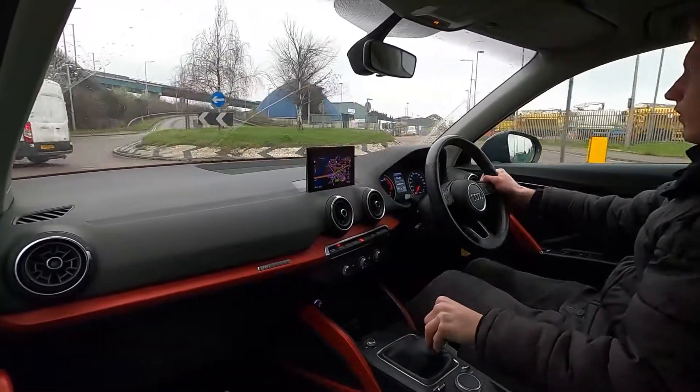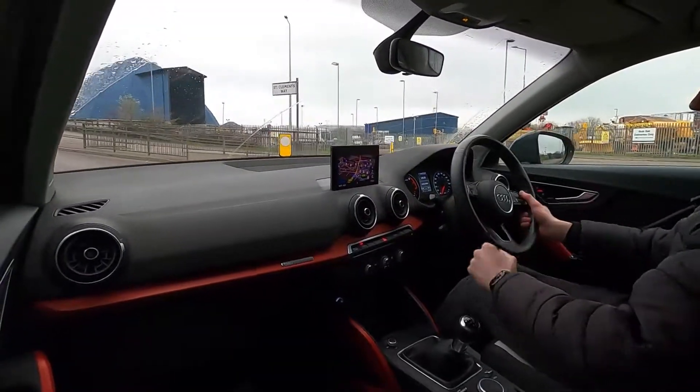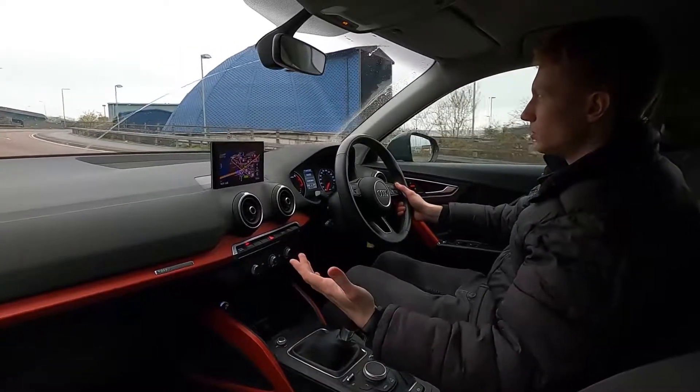As you can see this car's got a fantastic interior. You've also got red accents on the door trims, along the dashboard and down here along the centre console, giving it a sporty finish.